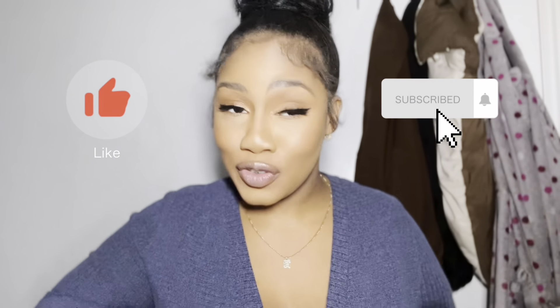Hi guys, welcome to my first YouTube video — it's your girl Katie. I'm excited to be doing this video right now. I don't know what's taking so long, it was just laziness, but we are nipping that in the bud for 2023. If you've found this video by any chance, like, comment and subscribe — show me some love, and I will always show love back.